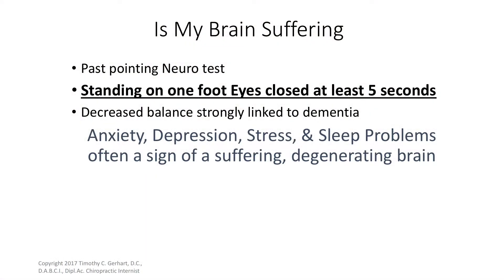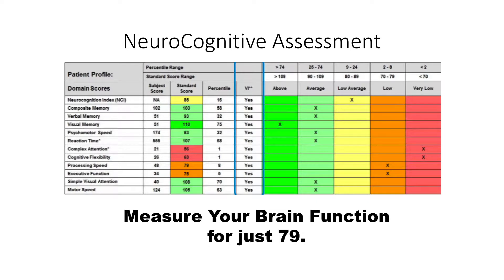How do we know if our brain is suffering? One of the simplest tests you can do at home is a balance test. You balance on one leg with your eyes closed and you should stay stable for at least five seconds. That's important because decreased balance is strongly linked to dementia and declining brain function. Another test we use is a neurocognitive assessment — 30 minutes on a computer, very cost-effective. We measure types of memory, brain processing speed, executive function, motor speed, and reflexes — all compared against a normal database for your age.